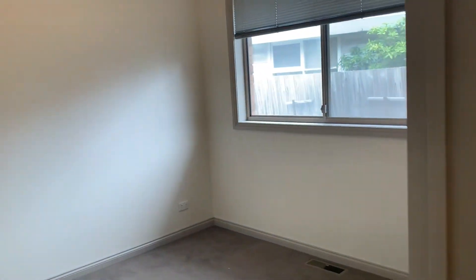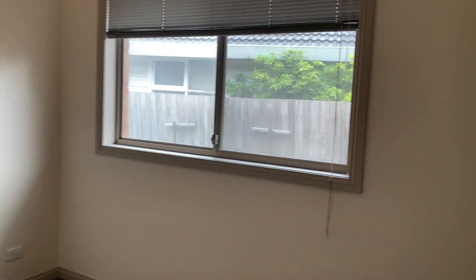Into the second bedroom, again carpeted throughout and with double wardrobes.